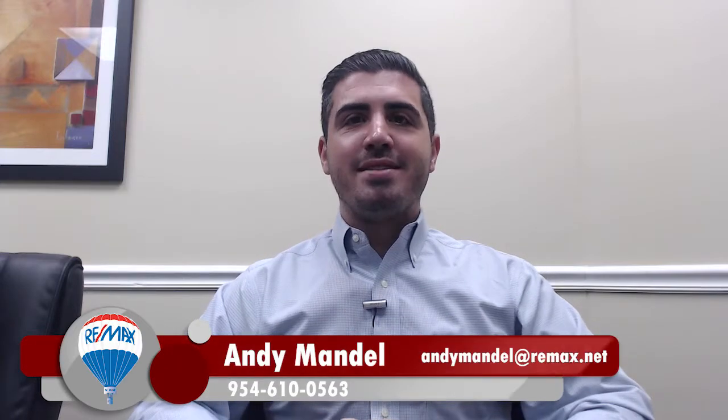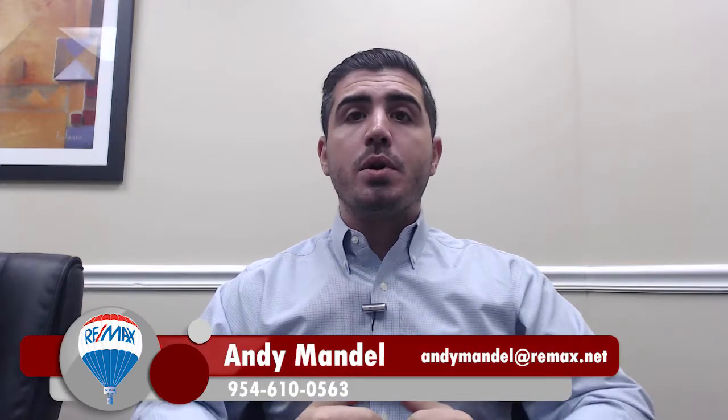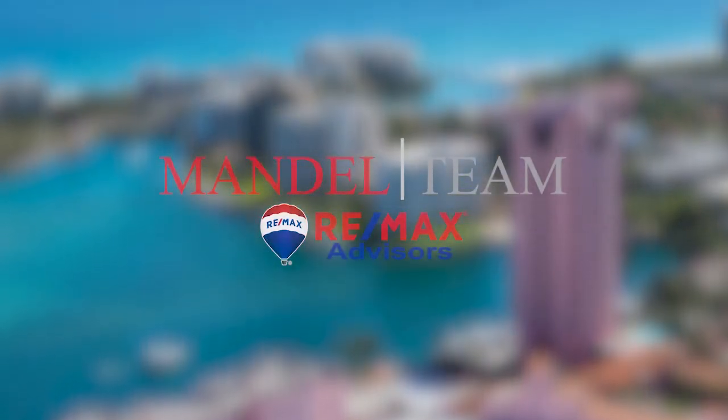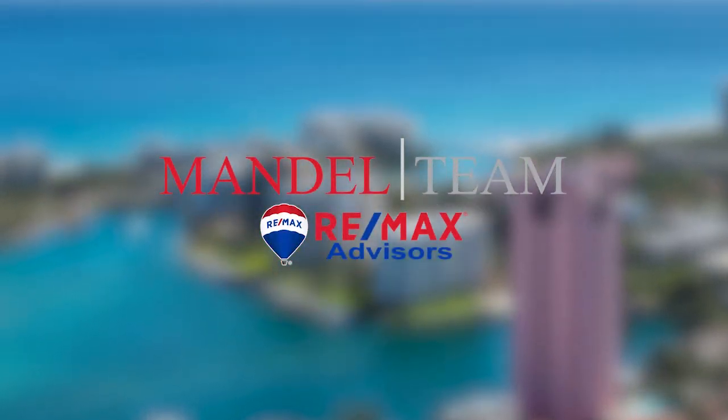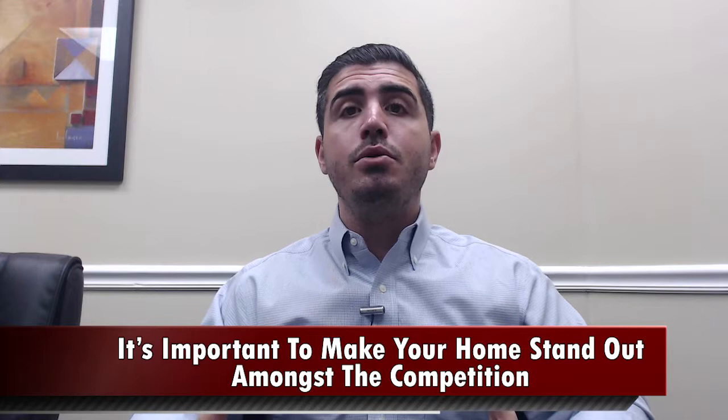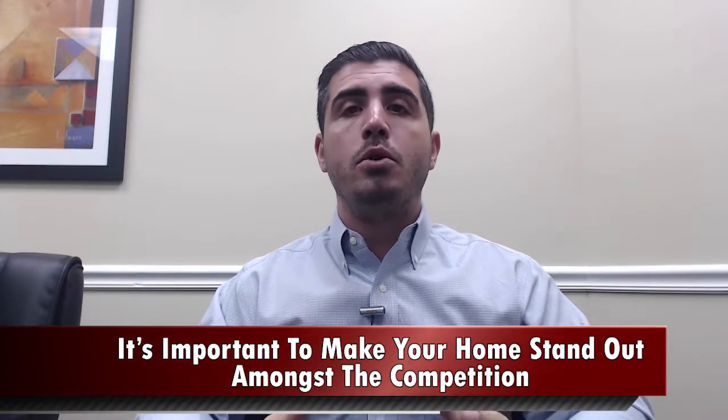Hey, this is Andy Mandel with the Mandel team at REMAX Advisors, and today we're going to talk about the importance of having professional photography and videography when you go to list your home. In today's internet-based world, about 90% to 95% of homebuyers start their search online, and about 75% of people find the home that they end up buying online before they see it anywhere else. So it's very important to make sure your home stands out amongst the competition, and to do that, professional photography is of utmost importance.